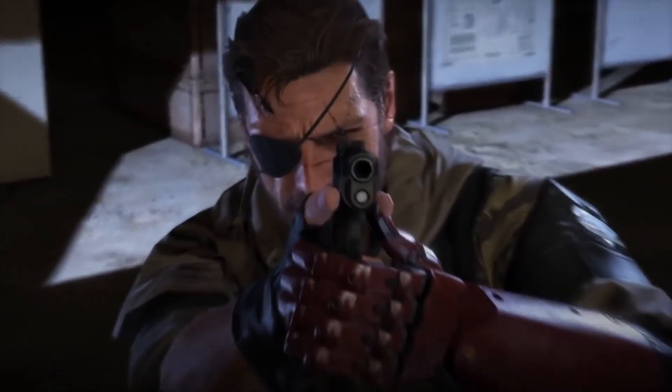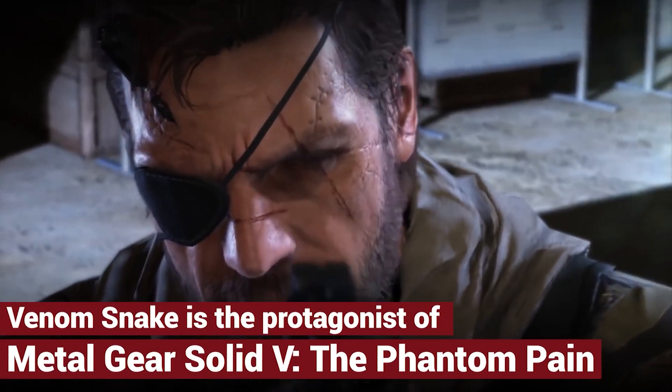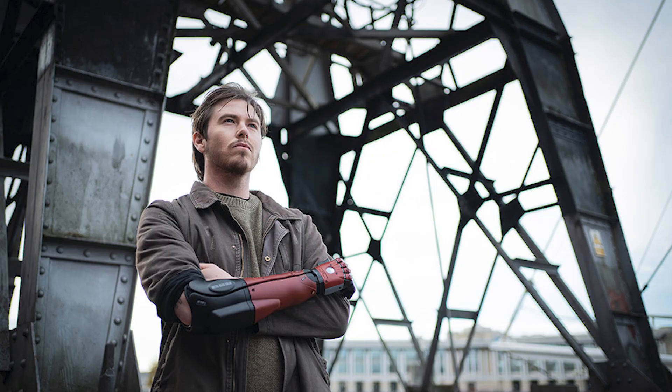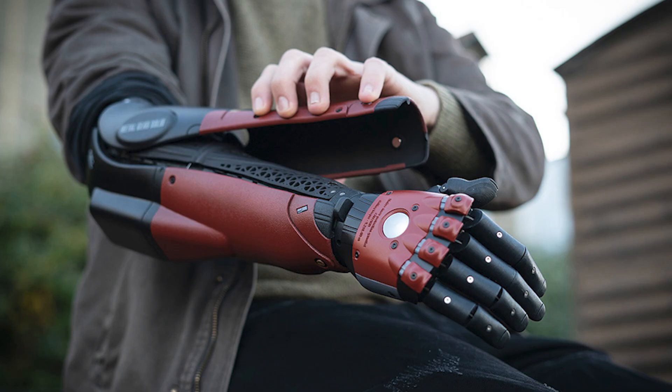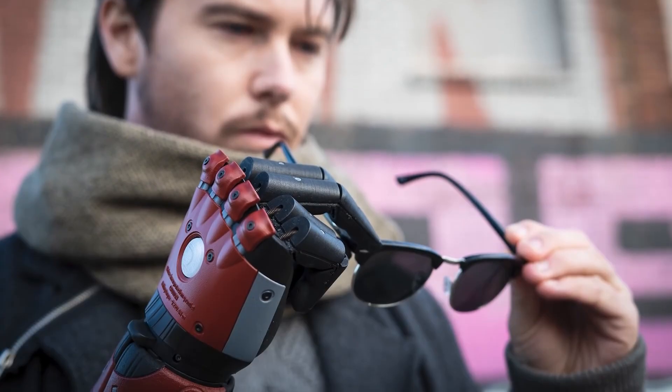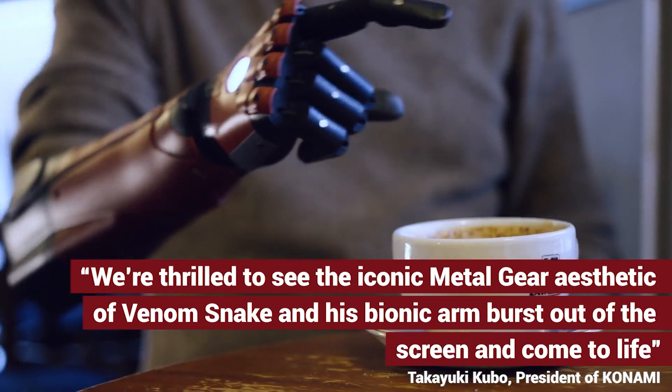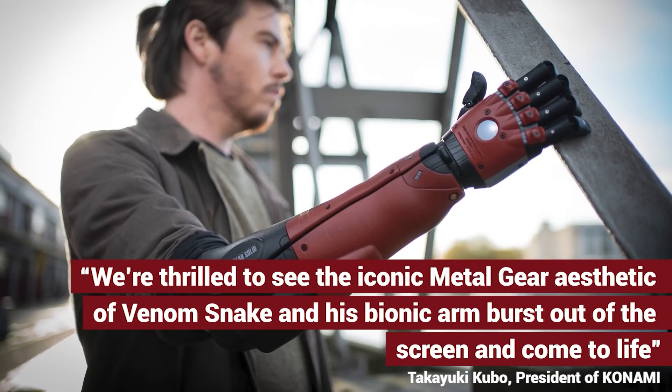The design of the Bionic Arm is based on Venom Snake from Metal Gear Solid 5. It has intuitive controls, is precise, and has a cool and unique look with sleek magnetic covers. You can fully experiment with the look of your Bionic Arm with different designs, as Open Bionics uses 3D printing and scanning to custom manufacture the Hero Arm. All in all, the Hero Arm is a life-changing wearable tech.